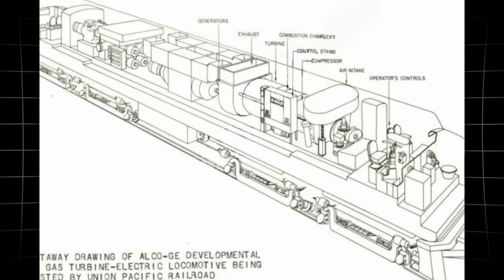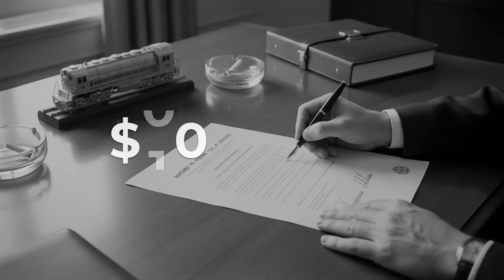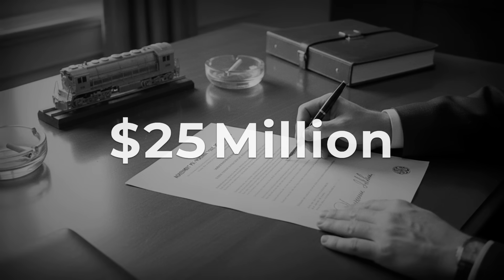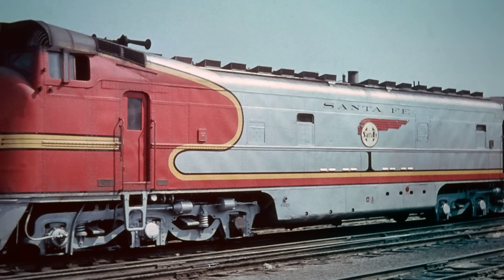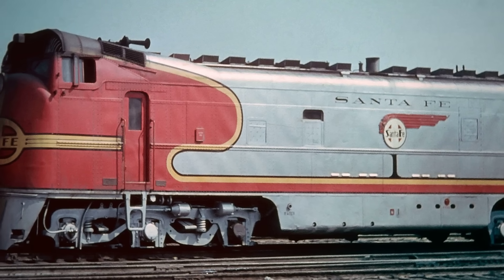They placed an order for a fleet of production turbines, betting millions of dollars and the reputation of the railroad on a technology that, just a few years earlier, had belonged to jet bombers and power plants. No other major American railroad was willing to go this far.